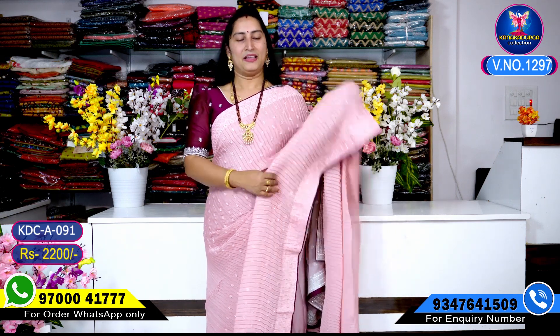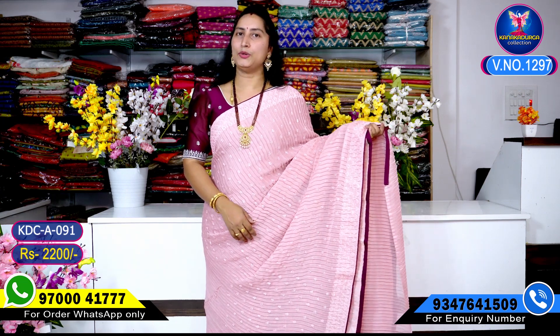It is beautiful, it is beautiful, it is beautiful. It is beautiful. This is all over — it costs only 2,200 rupees.